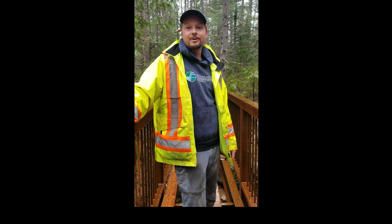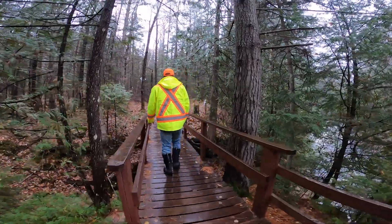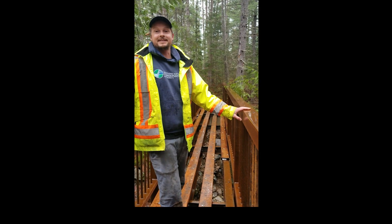Here we are back at Eau Claire Gorge once again. You can see our old 25-foot bridge has been removed and the new 33-foot bridge is in.